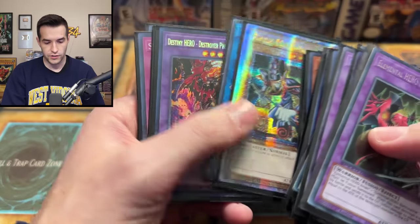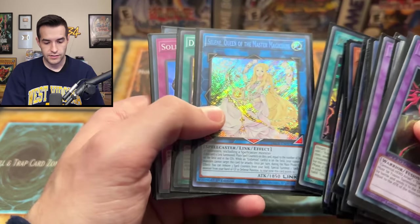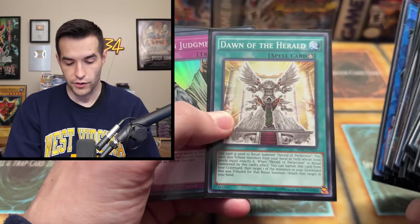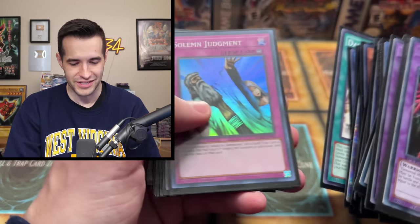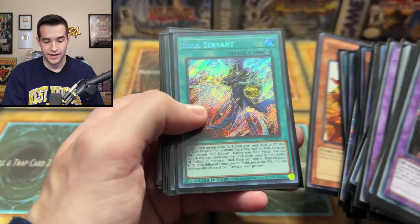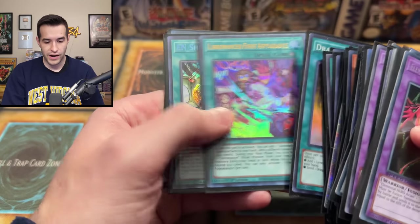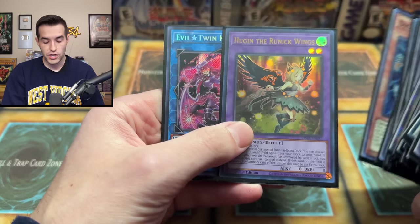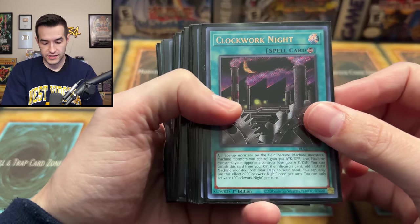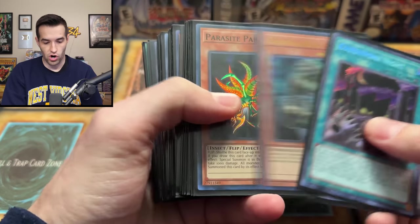Just some random commons thrown in here, which is interesting. Solemn Judgments are still like $2 I think. Soul Servant Secret Rare — we pulled one original print the other day, I bet this is worth more. Dragon Ravine. Hugin — nobody likes the Runics, so I'm not going to get too excited there. Still a few cards left. We have Clockwork Knight, we've got the Goatee. Guardian Grawl, we have Parasite Parasite. Heavy Storm. Let's get some crazy cards in here.